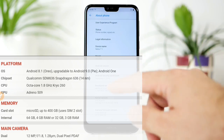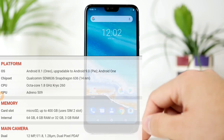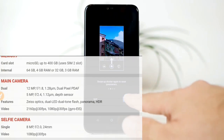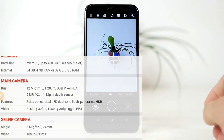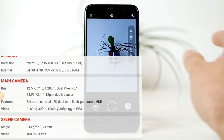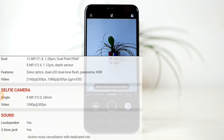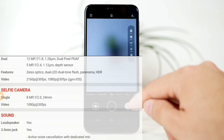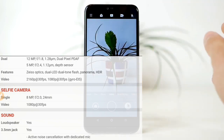Processor की बात करें तो यहाँ पर MediaTek Helio P60 नहीं है जो Nokia 5.1 में था; यहाँ आपको मिलेगा Qualcomm Snapdragon 636 CPU। यह octa-core processor है। RAM और storage में 3GB/32GB और popular variant 4GB/64GB है। Camera देखें तो back में 12MP dual pixel PDAF और 5MP secondary camera है, dual LED flash के साथ। Video resolution 1080p है और selfie camera 8MP का है जो 1080p video record कर सकता है।